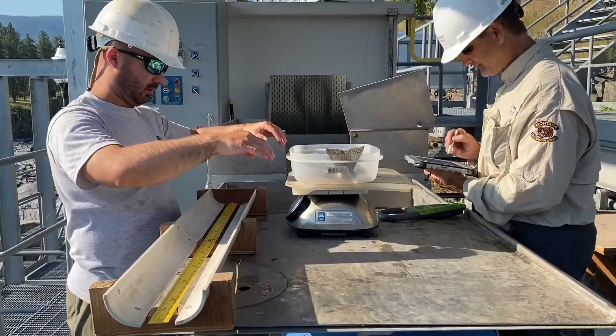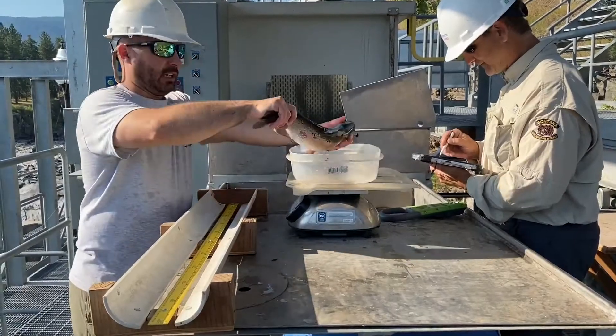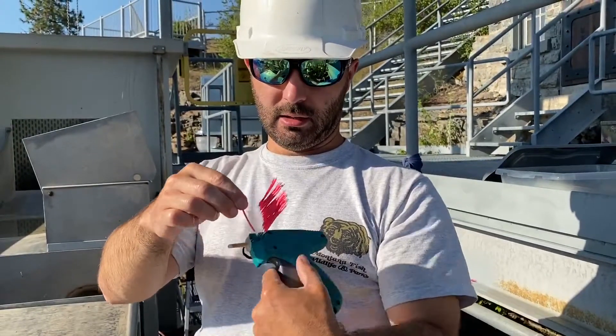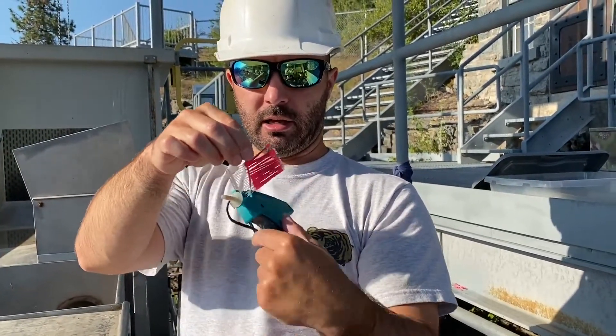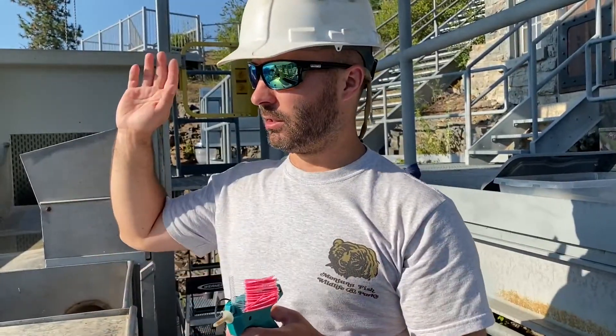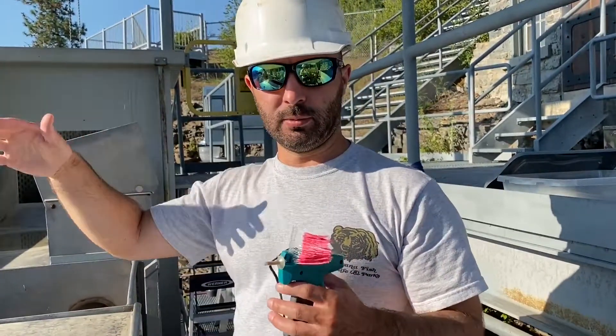Each morning, the fish in the holding pool are counted, weighed, measured, and tagged. Like our visible tags — they've got a number on it and then my phone number. When an angler recaptures a fish, it tells us where that is, so we get movement data.